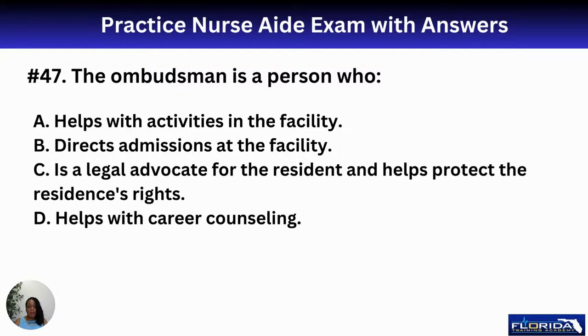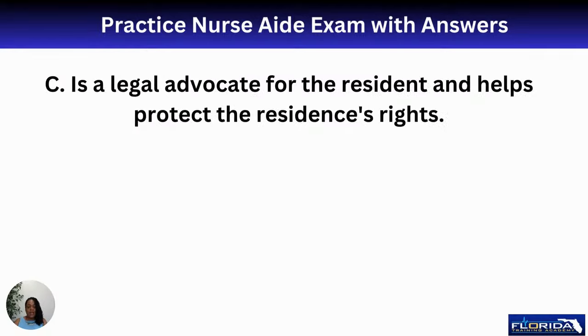Number forty-seven: the ombudsman is a person who A, helps with activities; B, directs admissions; C, is a legal advocate for the resident and helps protect the resident's rights; or D, helps with career counseling. The ombudsman is a legal advocate — they help protect your resident's rights. The answer is C.